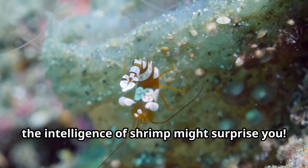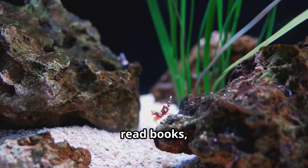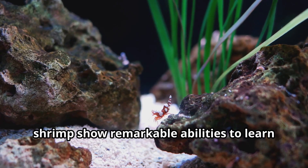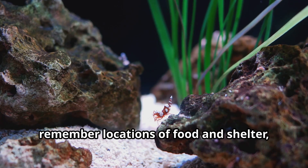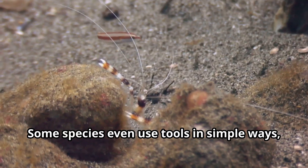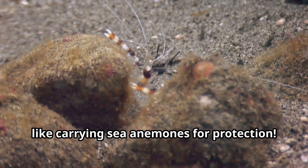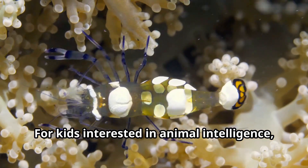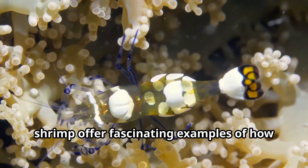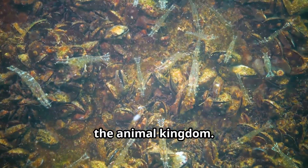Young explorers, the intelligence of shrimp might surprise you. While they don't solve math problems or read books, shrimp show remarkable abilities to learn from experience, remember locations of food and shelter, and adapt to changing conditions. Some species even use tools in simple ways, like carrying sea anemones for protection. For kids interested in animal intelligence, shrimp offer fascinating examples of how different kinds of smarts exist throughout the animal kingdom.